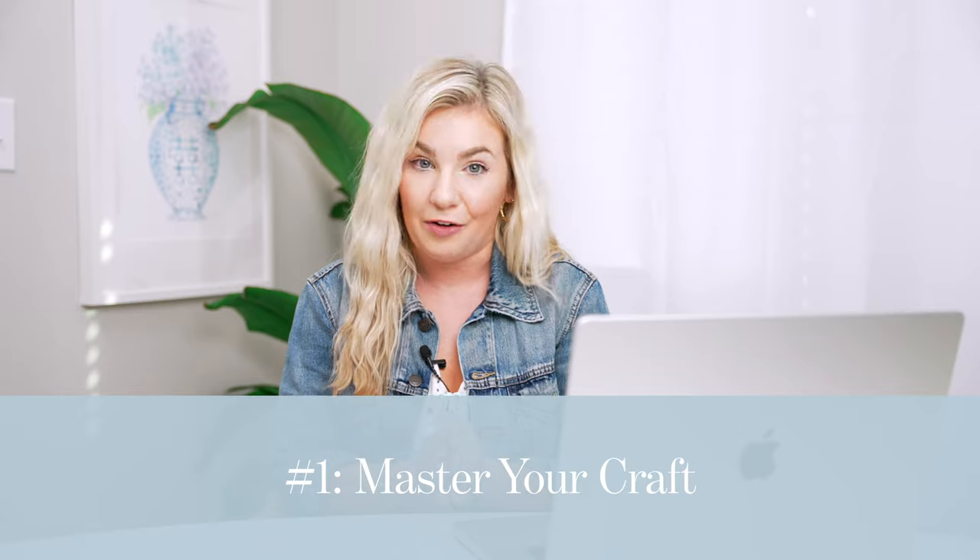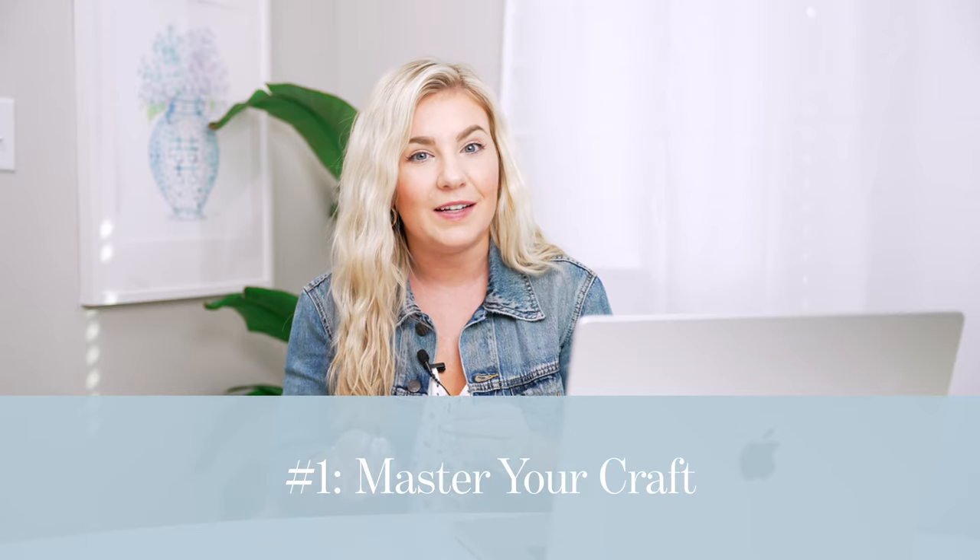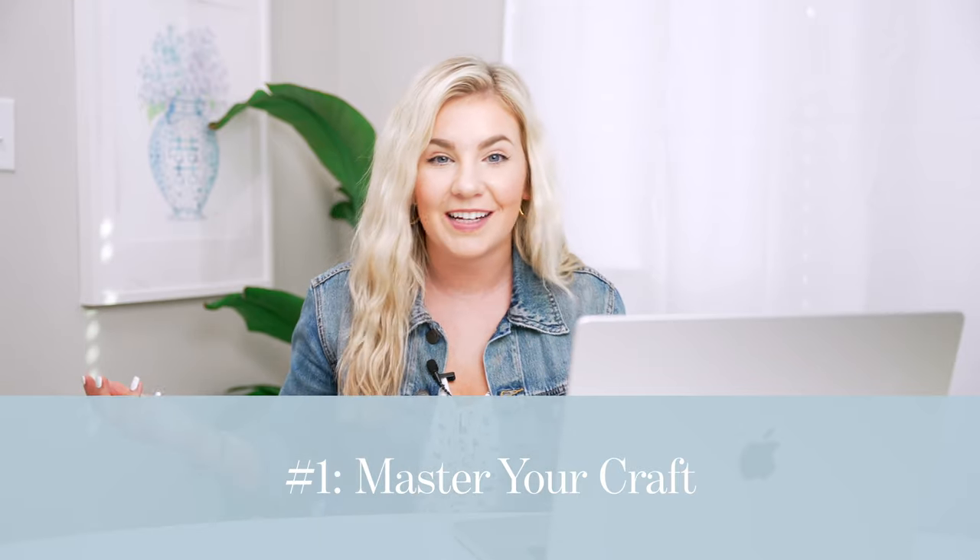Let's dive right in and talk about the five things most important in building a senior photography business in 2022. First up, number one is going to sound like common sense, but you need to master your craft as a photographer.